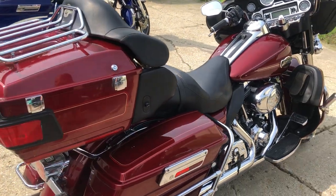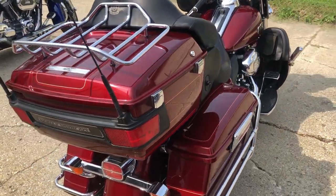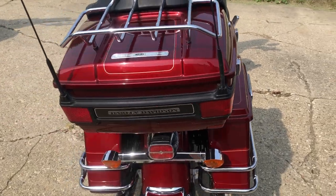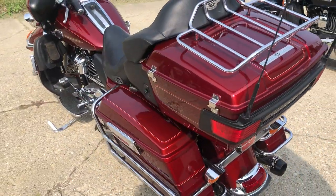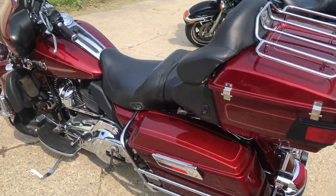Hey guys, ApprovalPowerSports.com here doing some videos on some stuff that just came in. Got a 2010 Ultra Classic, only 11,284 miles, super clean. Comes in that red hot sun glow color.